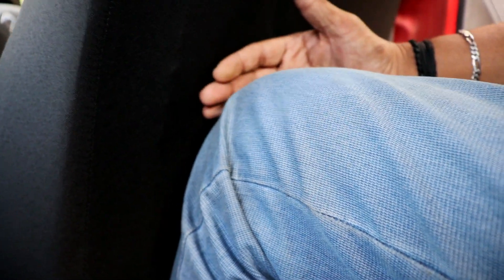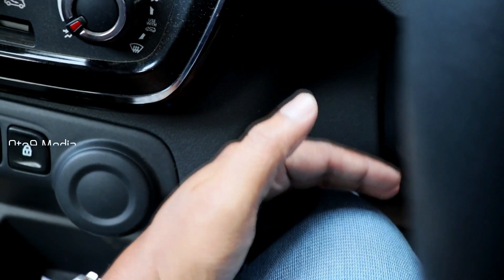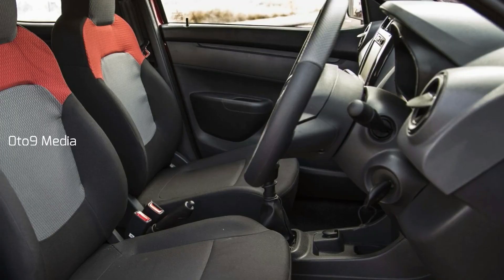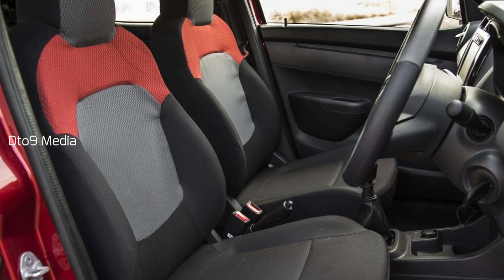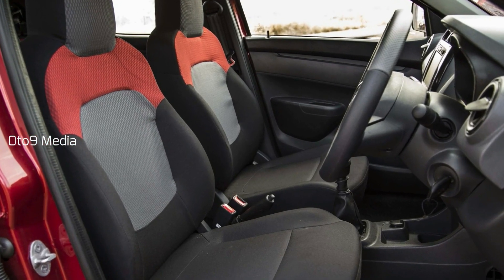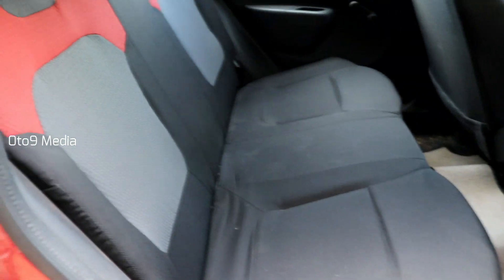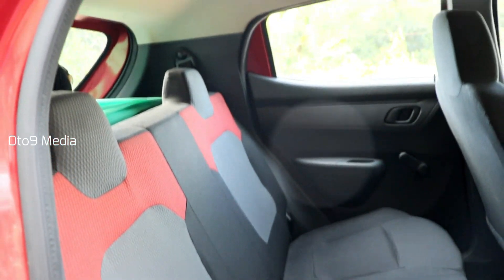At 5 feet 8, I adjust the front seat for my driving position, then adjust it forward to liberate maximum space at the back. The front seats come with integrated headrests and the seat cushion provides good under-thigh support. The rear seat offers good headroom and shoulder room and can accommodate three passengers.